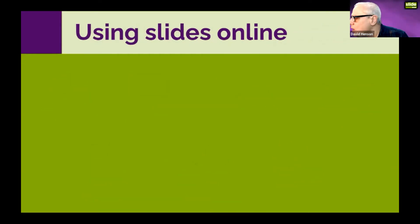Here's the segue: I'm going to talk about using slides online. There are a few guidelines I'd suggest, but mostly the same rules apply whether you're presenting online or on stage.